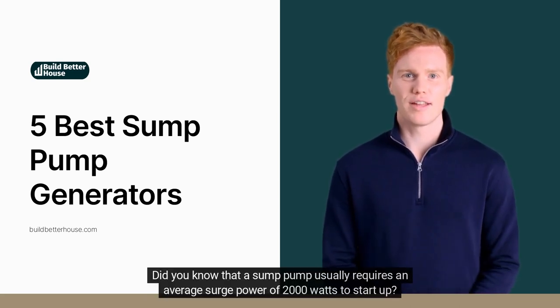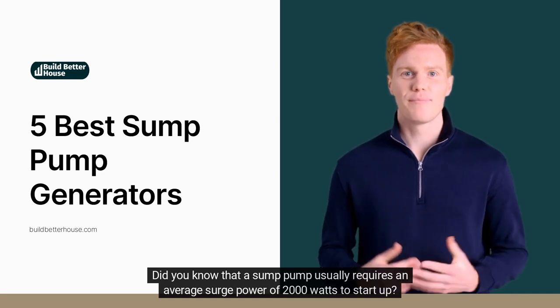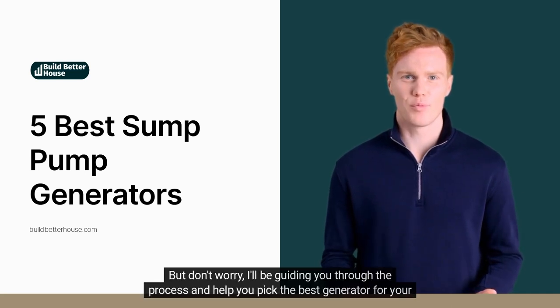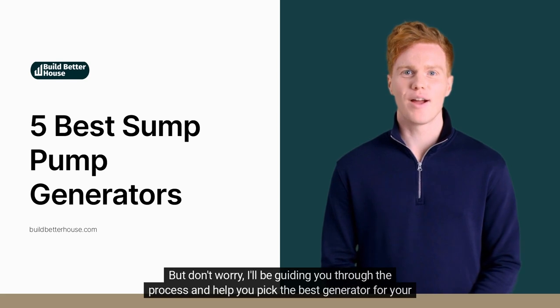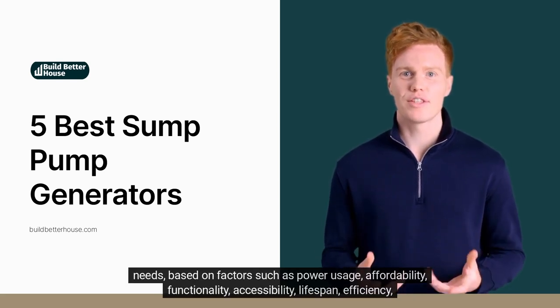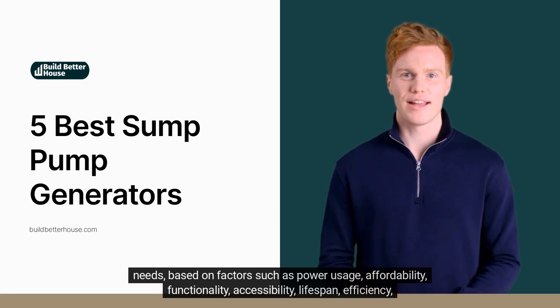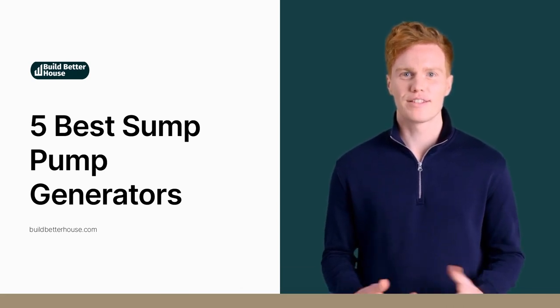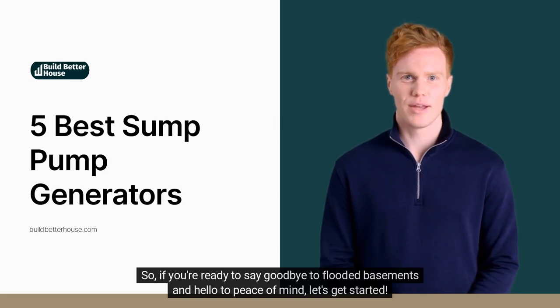Did you know that a sump pump usually requires an average surge power of 2,000 watts to start up? That's why it's crucial to understand what you're looking for before you start your search. But don't worry, I'll be guiding you through the process and help you pick the best generator for your needs based on factors such as power usage, affordability, functionality, accessibility, lifespan, efficiency, and portability. So if you're ready to say goodbye to flooded basements and hello to peace of mind, let's get started.